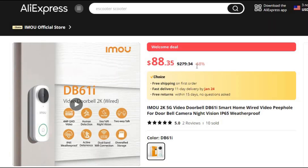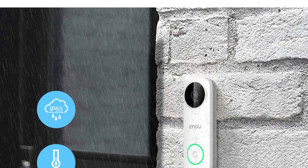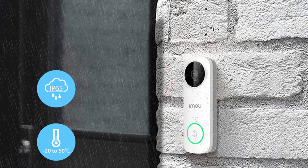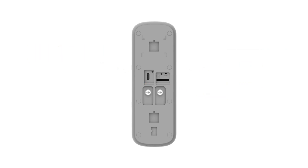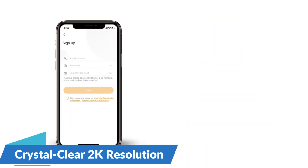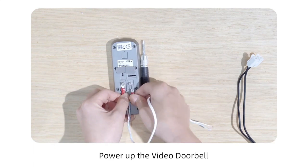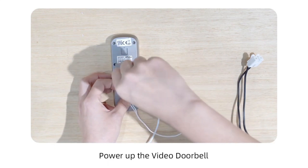Number 1: IMOU 2K 5G Video Doorbell DB61i Smart Home. This video doorbell is here with 68% price off — now you can get it at around $88. The IMOU DB61i takes center stage in cutting-edge smart home security, combining 2K resolution, 5G connectivity, night vision, IP65 weatherproofing, and an intelligent intercom system. Its 2K resolution provides an unparalleled view of the doorstep — whether monitoring daily activities, identifying visitors, or capturing package deliveries — ensuring clarity and precision.